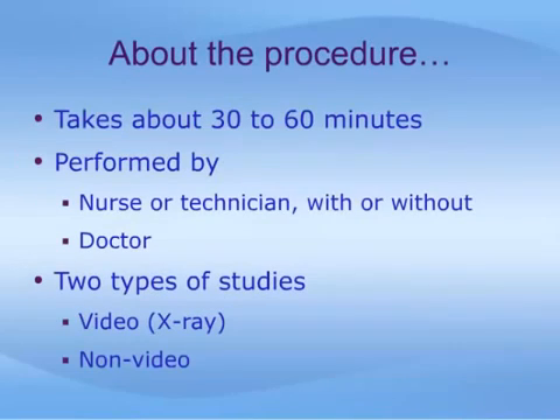Typically, a urodynamic study takes approximately 30 to 60 minutes to complete, and it is usually done by a nurse or technician. A doctor may also be present for some tests. There are two types of urodynamic tests: video urodynamics, which involve the simultaneous use of x-ray pictures periodically throughout the procedure, and non-video urodynamics, which do not.